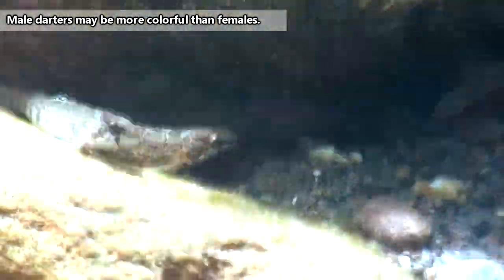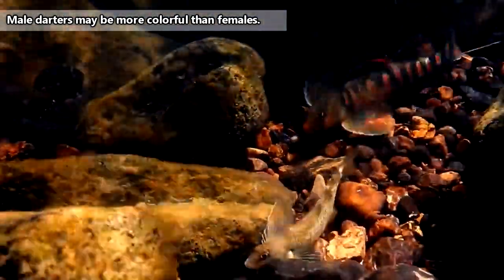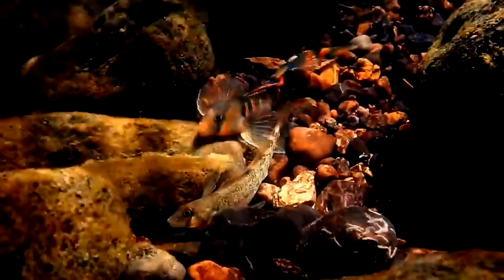Thankfully for them, these colors are no disadvantage while hunting, even though they often hunt during the day. Technically, they're most likely to be hunting in the morning and evening, but they need some amount of light while seeking out their prey, because darters depend on their vision in order to hunt.